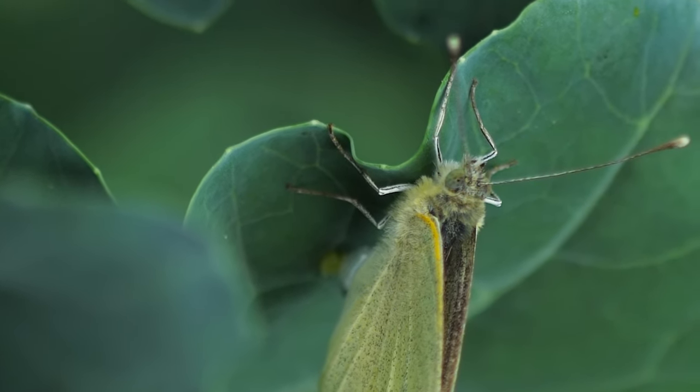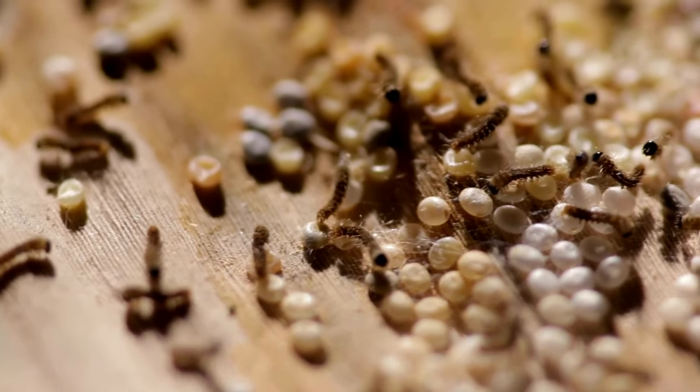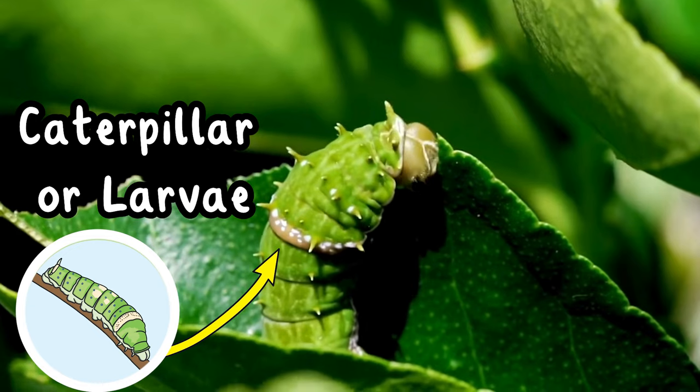when they hatch. When they hatch we get caterpillars or larvae, and they love to eat. They eat leaves all day long, getting bigger and bigger, and can do this for several weeks.